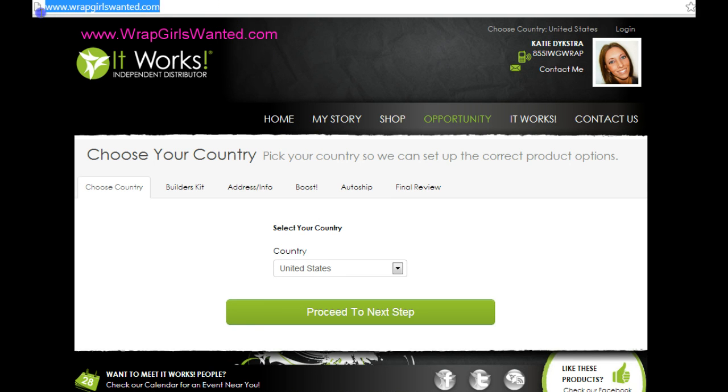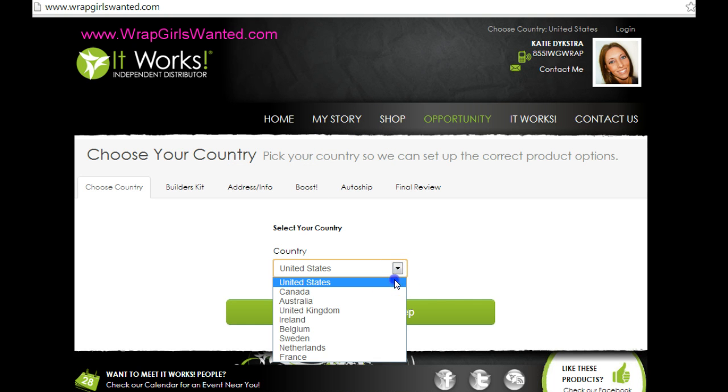First, you're going to want to go to wrapgirlswanted.com, and then you're going to select the country that you're from, and proceed to the next step.